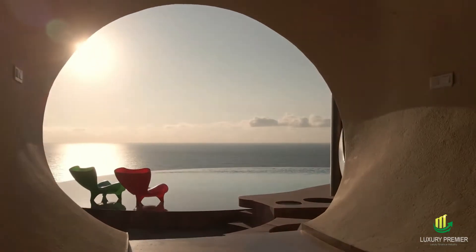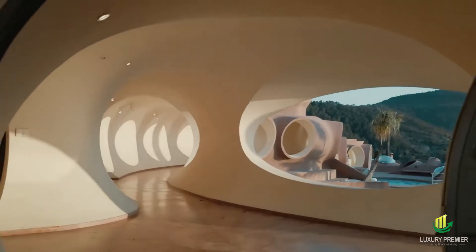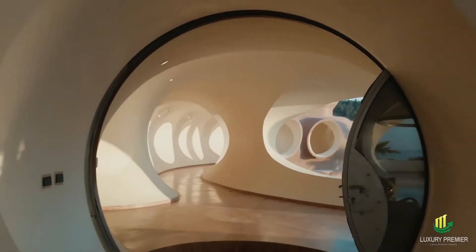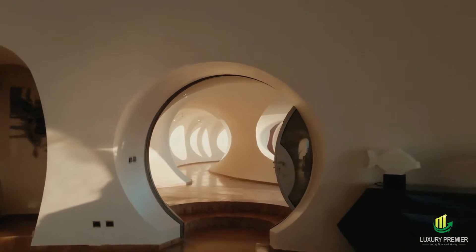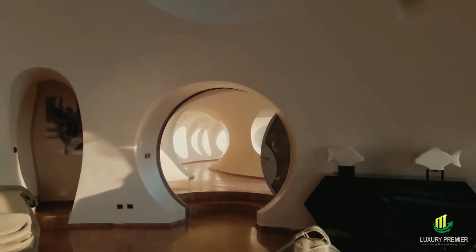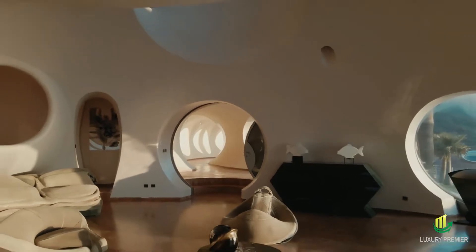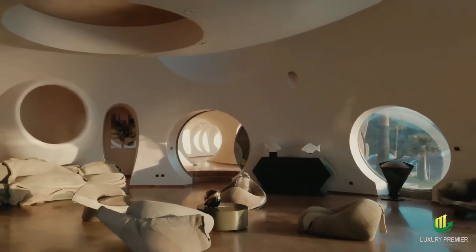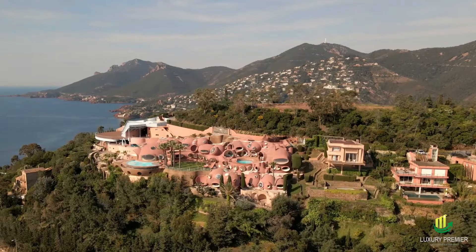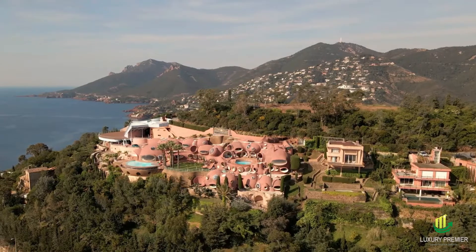Pierre Cardin, a fashion designer and art collector, purchased the Palais Bulles in 1992. Architect Antti Lovag worked with him to create the Palais Bulles into an awe-inspiring architectural folly that is the envy of the whole globe — his little slice of beauty, perched precariously atop the craggy Esterelle. Since the beginning, the cellular structures of this organism have mirrored the outer manifestations of his inventions.